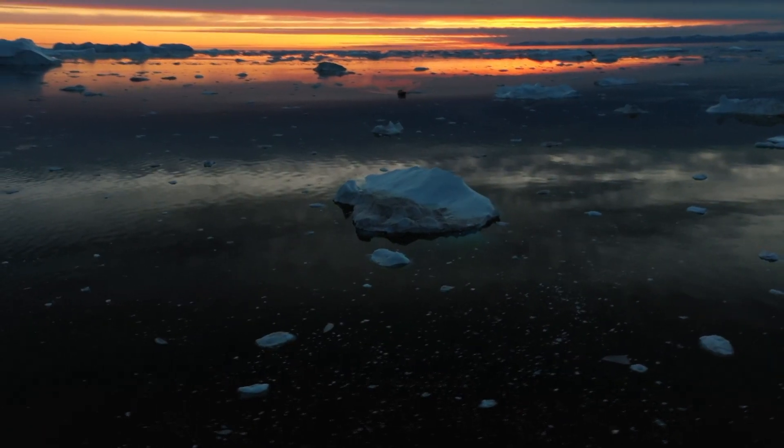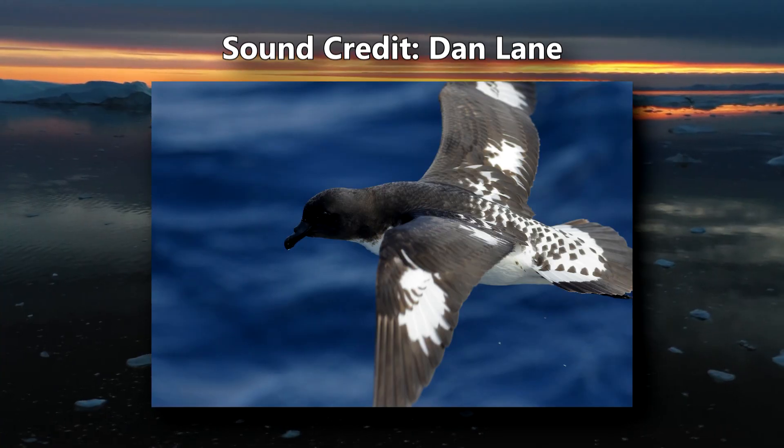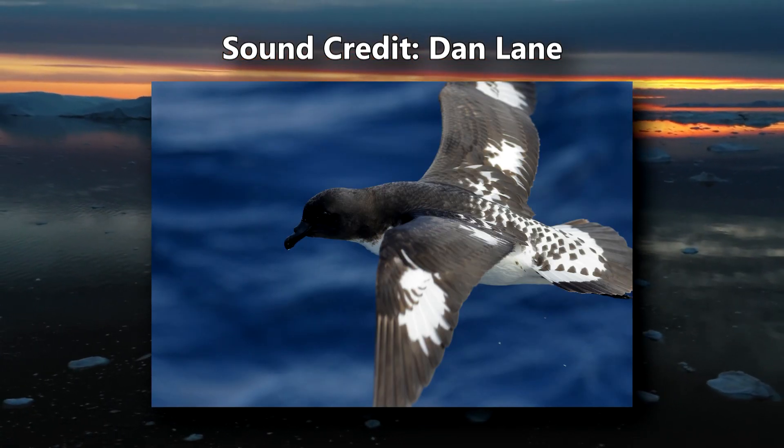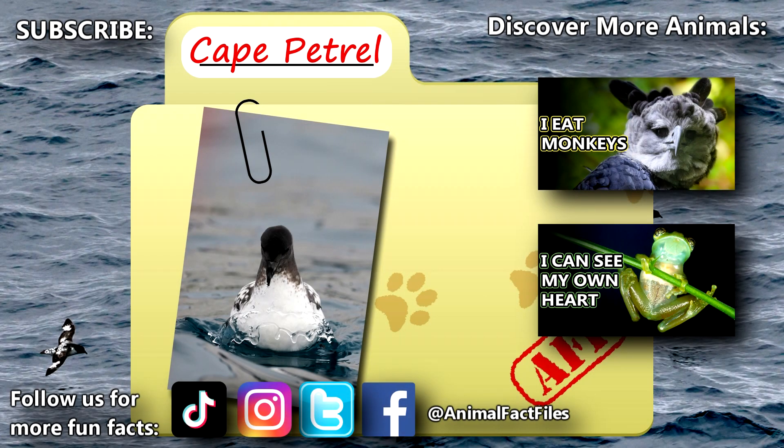Here is an example of a Cape Petrel's call. For more facts on Cape Petrels, check out the links below!